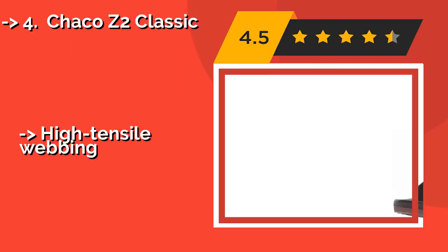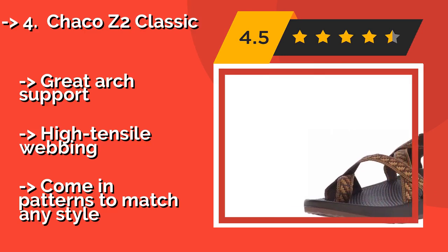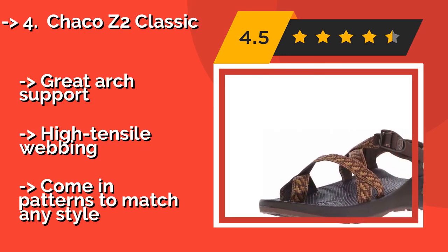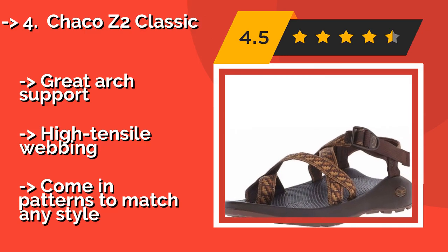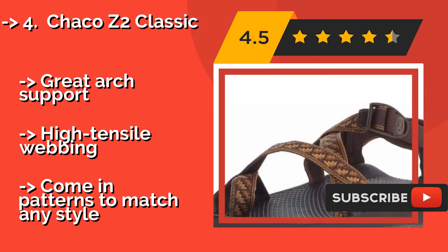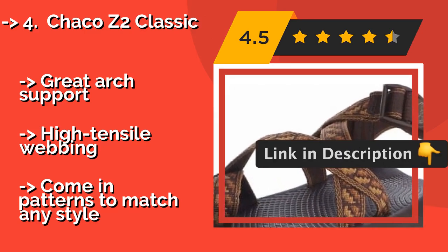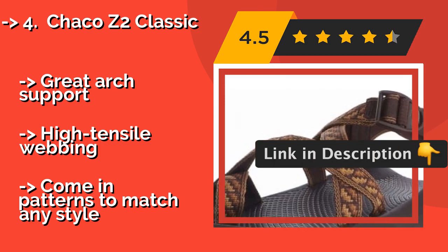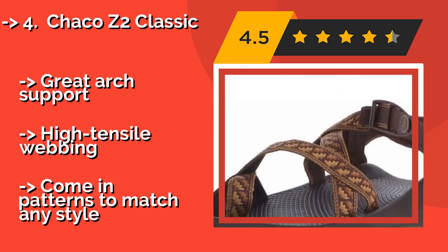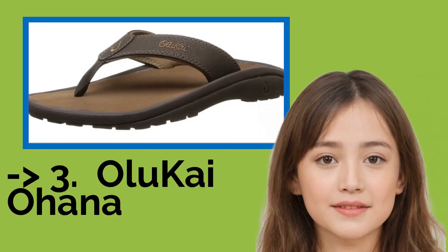The fourth product is the Chaco Z2 Classic, around $35. The company behind the Chaco Z2 Classic has been making high-quality warm weather footwear for decades, and their flagship pair is still one of the best around. Thanks to features like a podiatrist-certified footbed and a toe loop for control, they offer great arch support and high-tensile webbing, with common patterns to match any style.